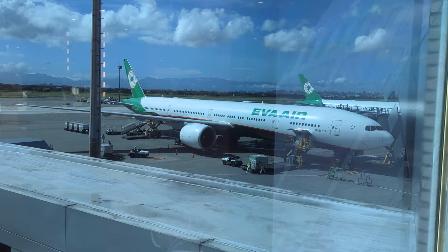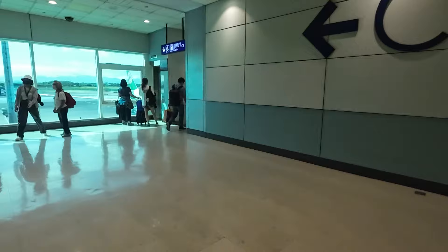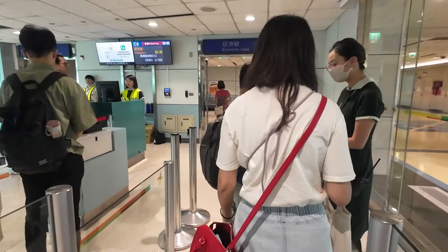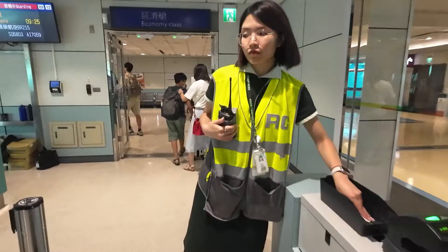Boarding is typically downstairs, so we've got to go downstairs once you get to the gate. EVA Airways BR215 to Singapore is now ready for boarding. They would like to invite Royal Laurel Class passengers, Infinity, Mileage Land Diamond and Gold Card members, Star Alliance Gold members, and passengers with infants or needing special assistance to board first.